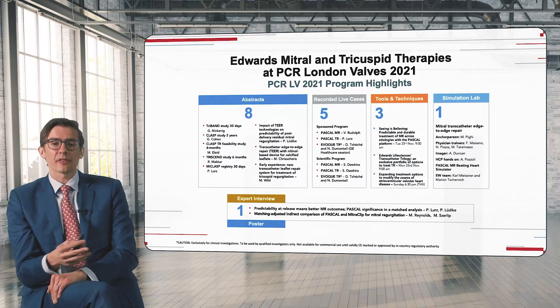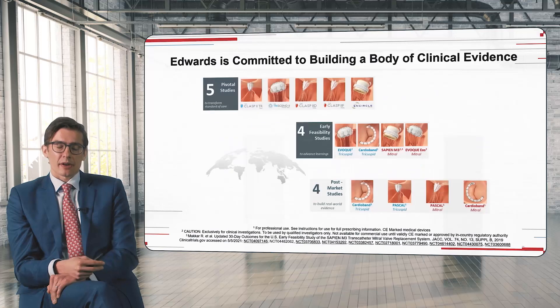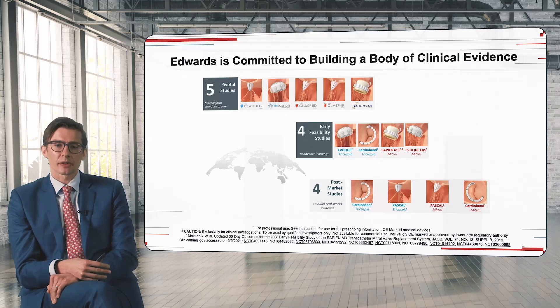The rapid development in the field is also backed up by several contributions to the program at London Valves 2021, including several abstracts, recorded live cases, tool and technique sessions, and also a simulation lab. To advance the field, it is of utmost importance to back it up with proper science. Edwards is committed to creating the body of evidence we need, running at the moment five pivotal trials, four early feasibility trials, and four post-market registries confirming the safety and effectiveness of the approved devices in clinical routine in less selected patients.